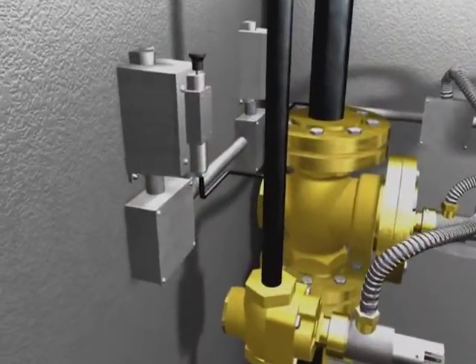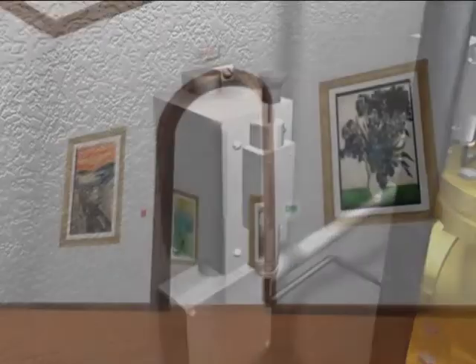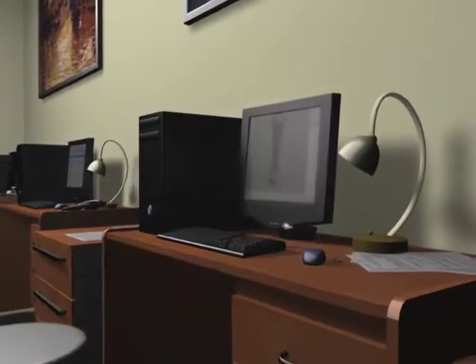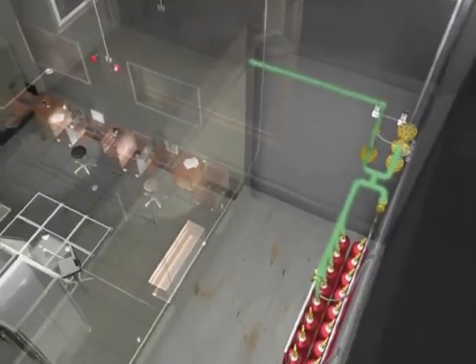Simultaneously, one or more pressure switches can be actuated to pneumatically operate electrical circuits to close doors, trigger alarms and turn on or off equipment. The Inogen agent is then distributed throughout the piping network.